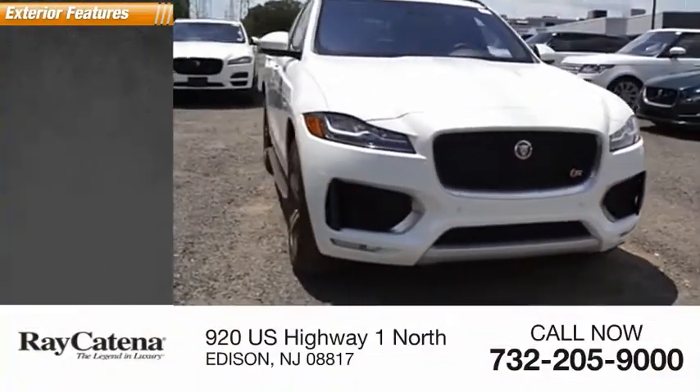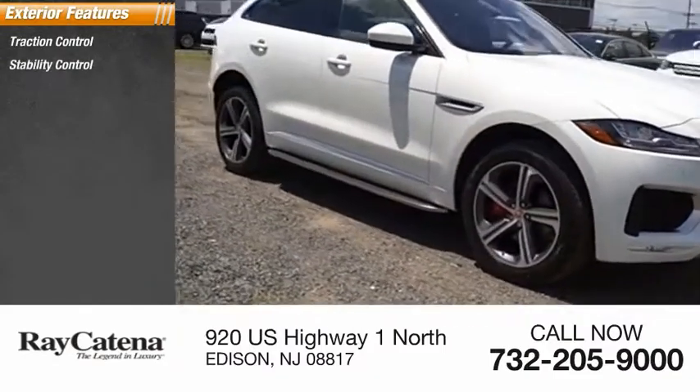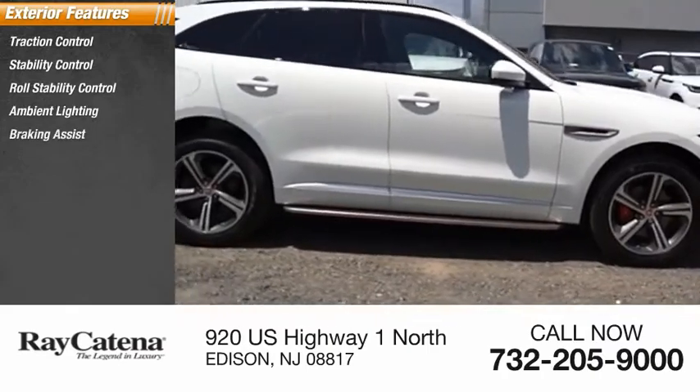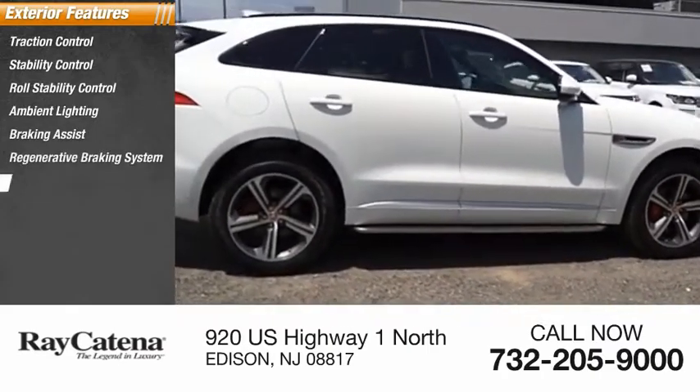Here are some of this vehicle's great options: traction control, stability control, roll stability control, ambient lighting, braking assist, regenerative braking system, and power brakes.